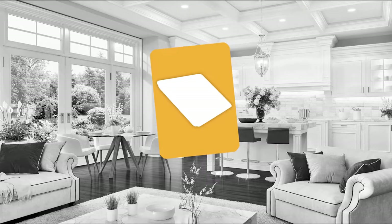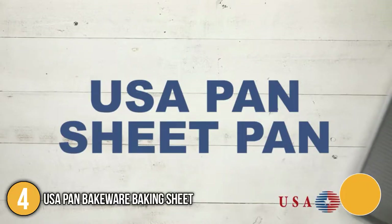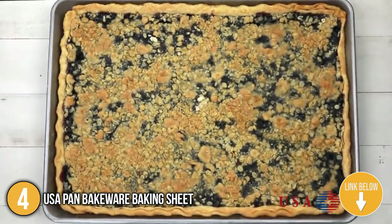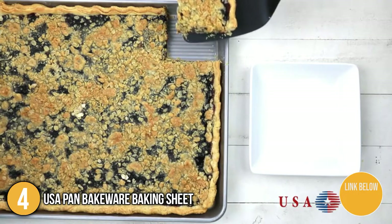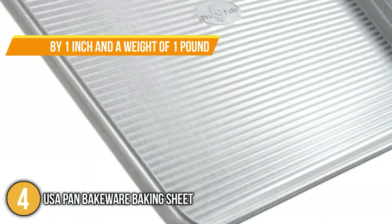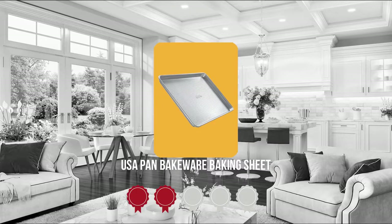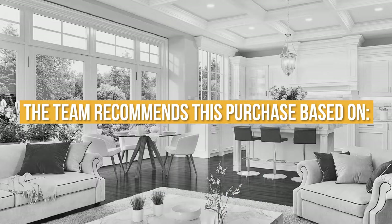The fourth baking sheet on our list is the USA Pan Bakeware Baking Sheet. It is a commercial quality heavy gauge aluminum steel baking pan with a unique corrugated surface that allows for air circulation for quick release and evenly baked goods. It has a baking surface dimension of 13 x 9 x 1 inch and a weight of 1 pound, making it ideal for most toaster ovens. Trustedshoppingguide.com has awarded the USA Pan Bakeware Baking Sheet a 4 badge rating.